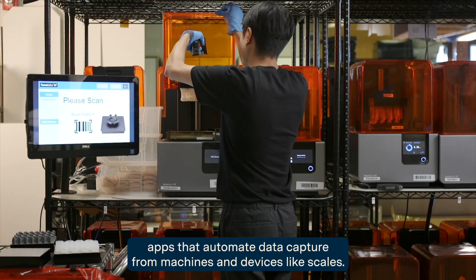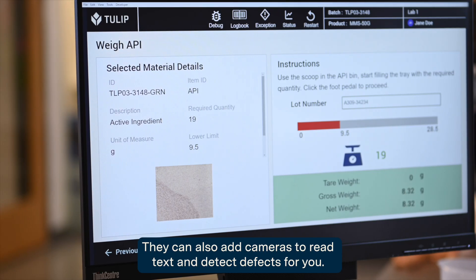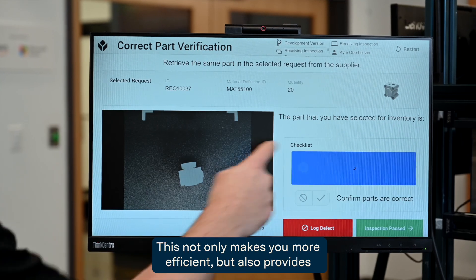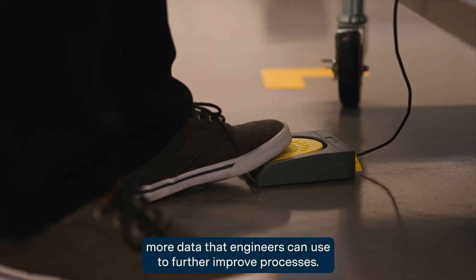Your engineers can build apps that automate data capture from machines and devices like scales. They can also add cameras to read text and detect defects for you. This not only makes you more efficient, but also provides more data that engineers can use to further improve processes.